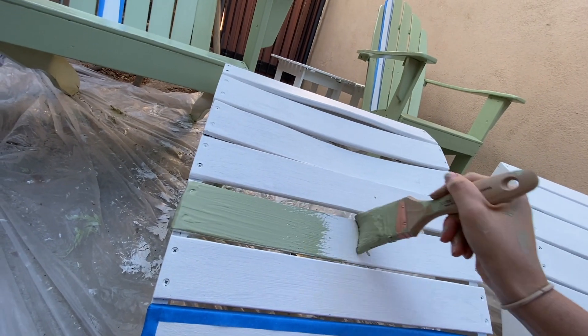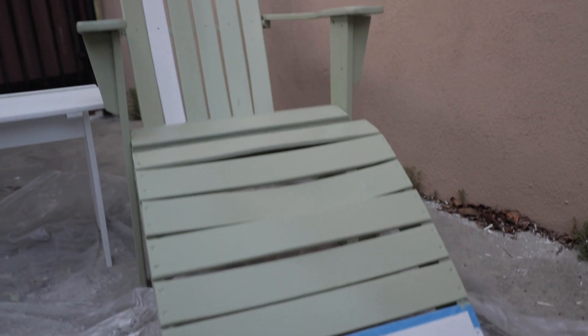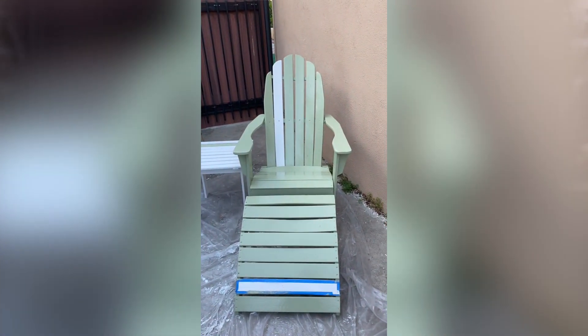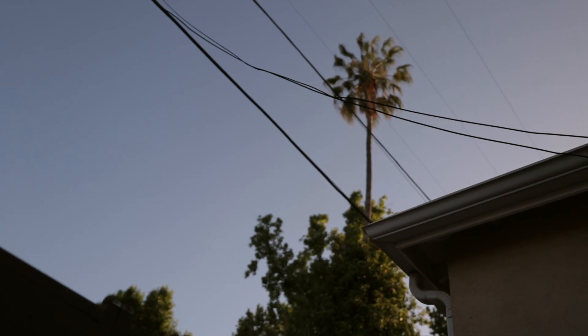I did one layer on each chair, then a second layer, then moved on to the footstools — one layer, second layer. Then I painted just one slat on the table green, since the other slat would be the contrasting color. It ended up taking about five hours that day, same as the primer day.